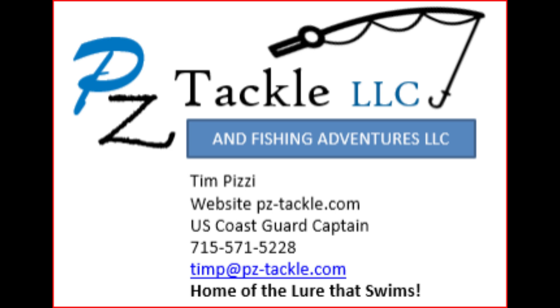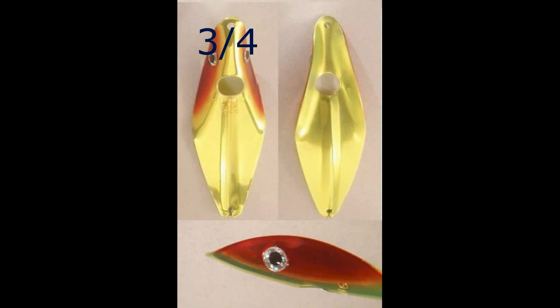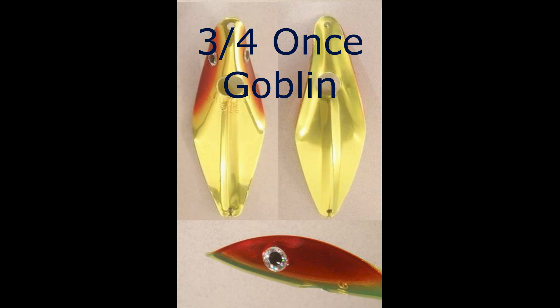Hi, Tim Pease here with Peasey Tackle and Fishing Adventures. Captured some video on Green Bay the third week in July 2024 using the fin wing spoons. The best colors were the three-quarter ounce goblin, fin flame, purple leopard, and confetti glow.